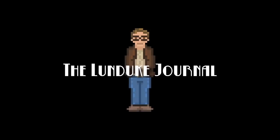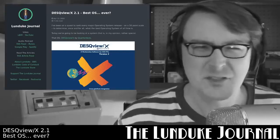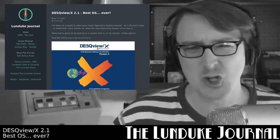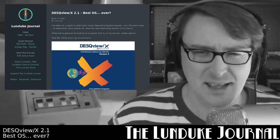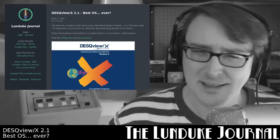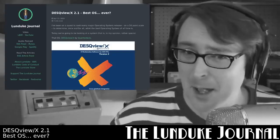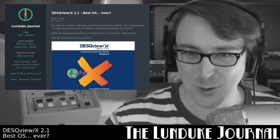I have been, for the last several months, on a quest. A quest to rank every major operating system release known to mankind, each on a 50-point scale to determine once and for all what the best operating system of all time is. And today we're going to be looking at a system that is, in my opinion, rather special. That operating system: DeskViewX by Quarterdeck.